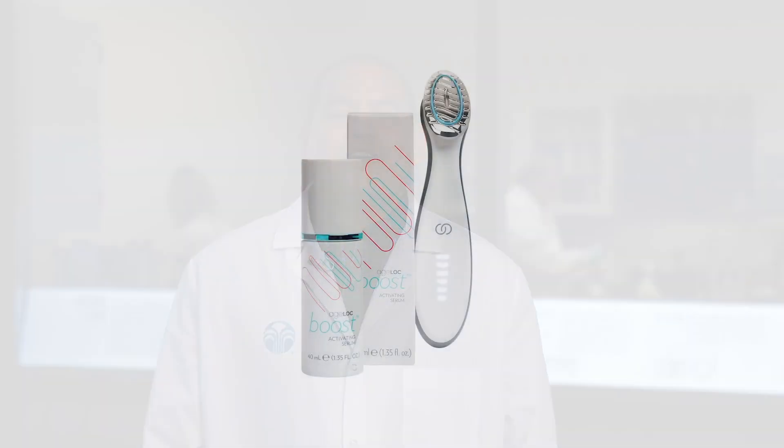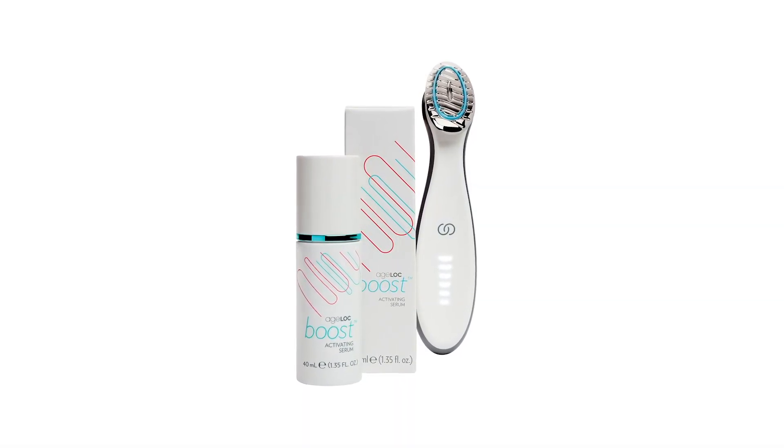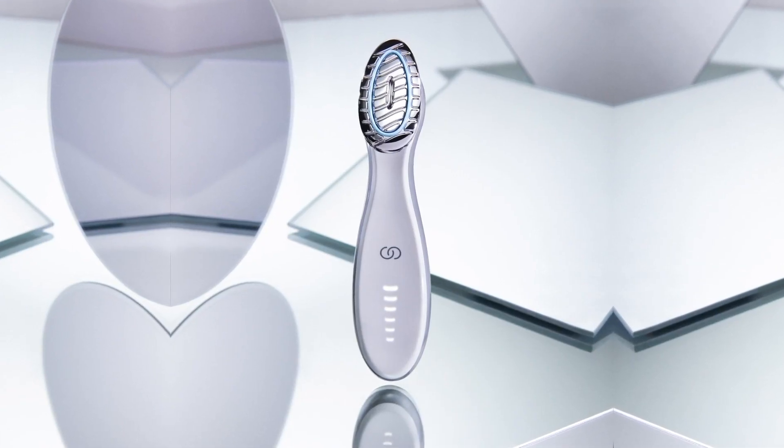Hello, I'm Carlos Olmos, Senior Development Scientist with NuSkin, and it was my privilege to lead the development of Agelok Boost Activating Serum. When we started working on the topical for the Agelok Boost device, we knew that conductivity was going to be essential.